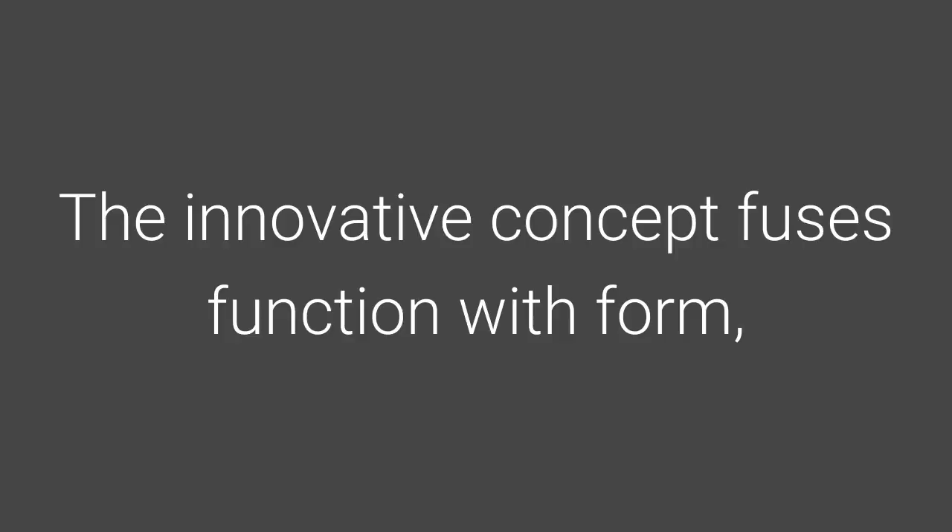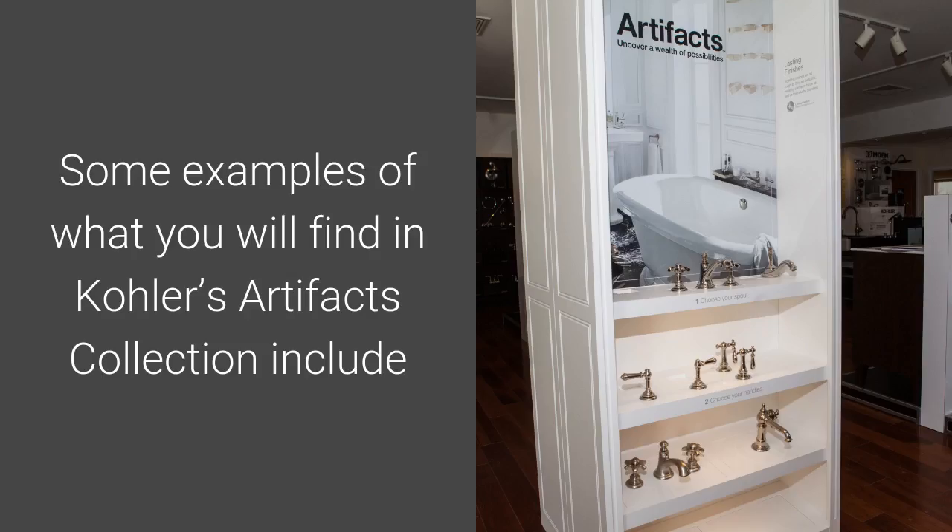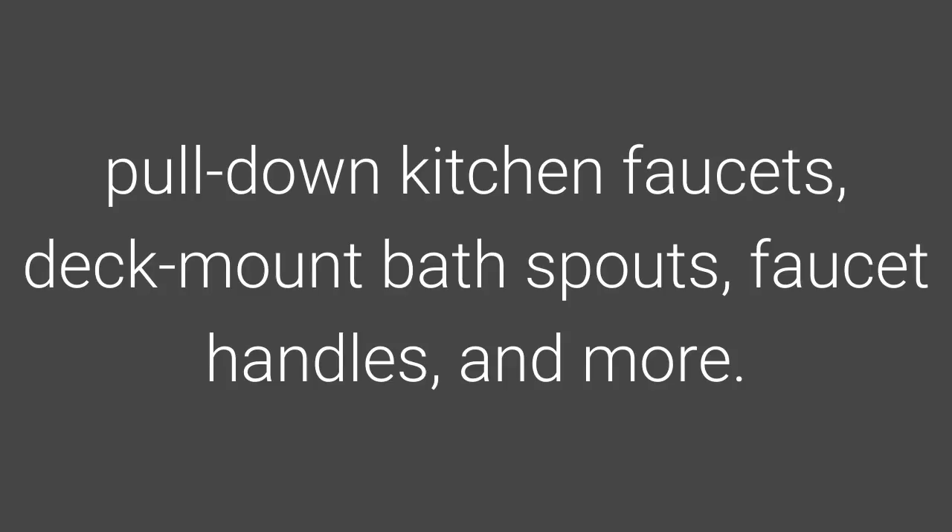The innovative concept uses function with form, making each selection a way to make the most of your kitchen and bath spaces. Some examples of what you will find in Kohler's Artifacts Collection include pull-down kitchen faucets, deck-mount bath spouts, faucet handles, and more.